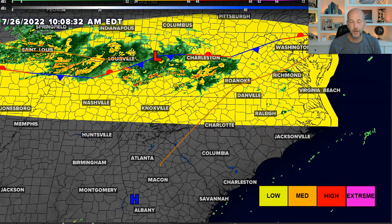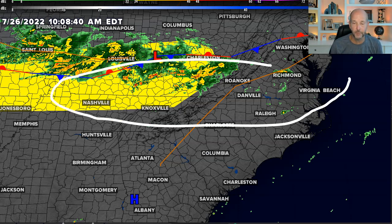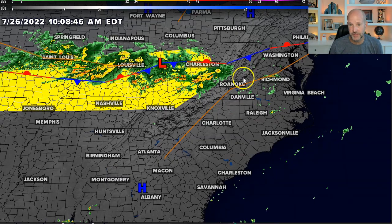If we go into tomorrow, that risk is basically in the same exact location. And then we go to day three — you can see along the front as well. So pretty much any day this week, there's going to be the potential somewhere in and around this front for strong to severe storms.